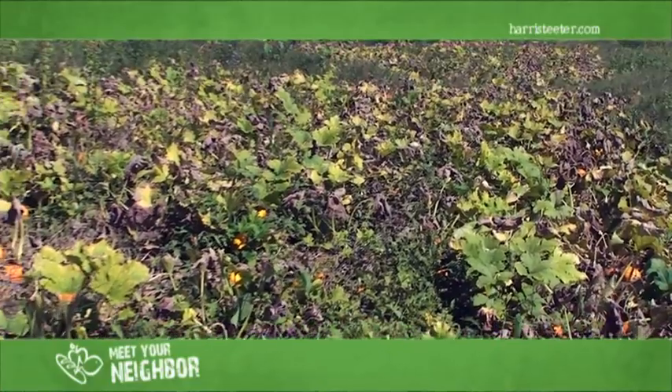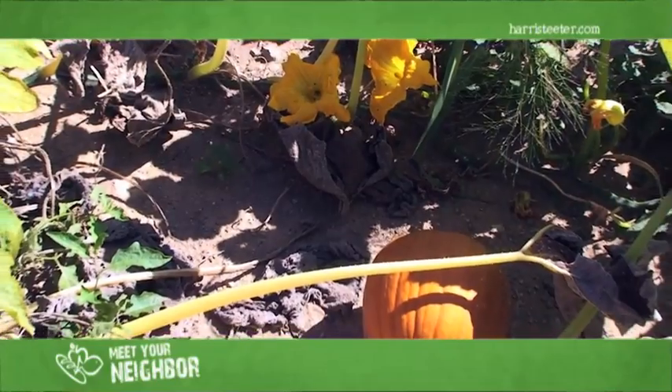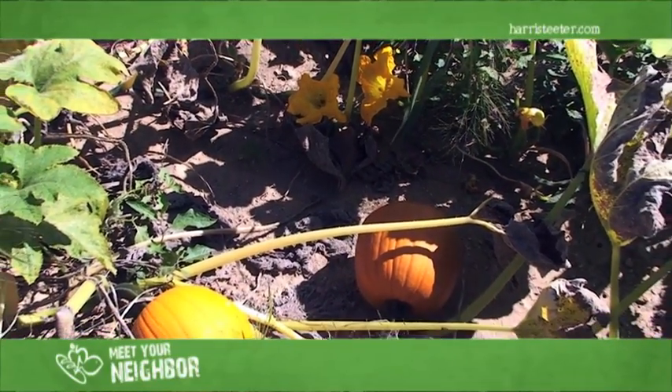We're in the pumpkin patch now. This is our earliest variety of pumpkins — a bunch of small 2 to 4 pound pumpkins. You can tell the vines are starting to die off, but there's plenty of orange. Fall is definitely in the air. Look for them at your Harris Teeter.